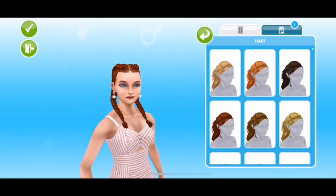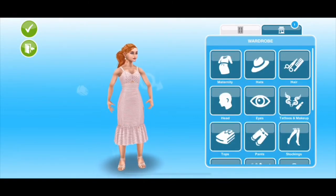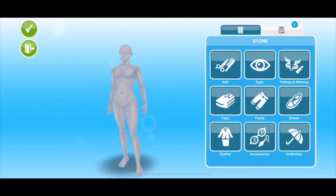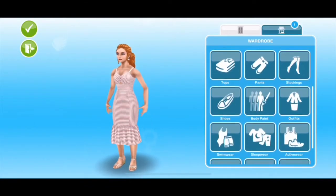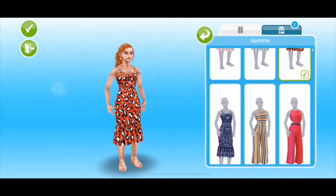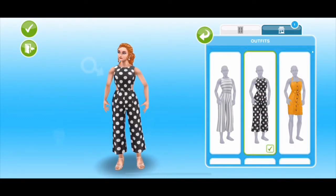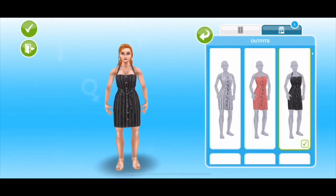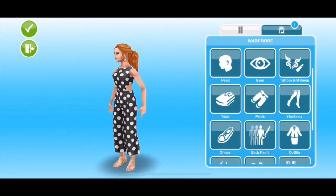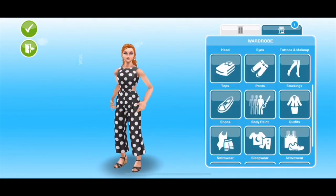I'm going to go ahead and dress her on camera. This is not one of the new outfits, but I do really love these outfits for summer — they're so stinking cute. I'm going to do the polka dotted one, and I think I'm going to pair it with the darker wedge. And then here is my complete sim — oh my gosh, this is so cute! I love this.